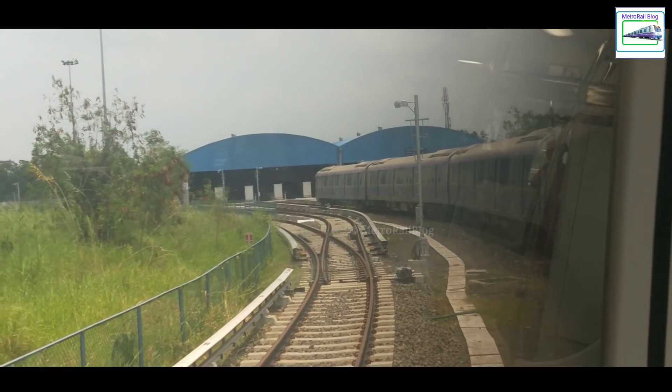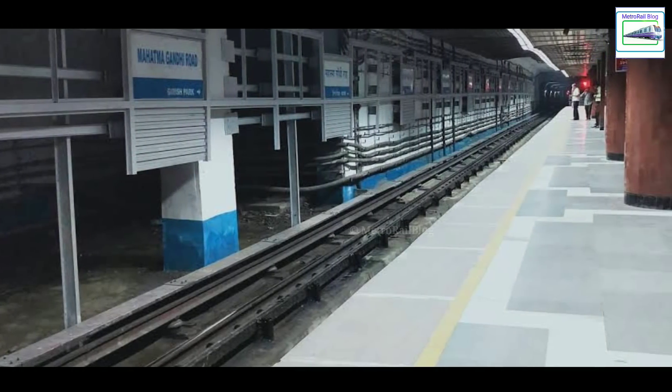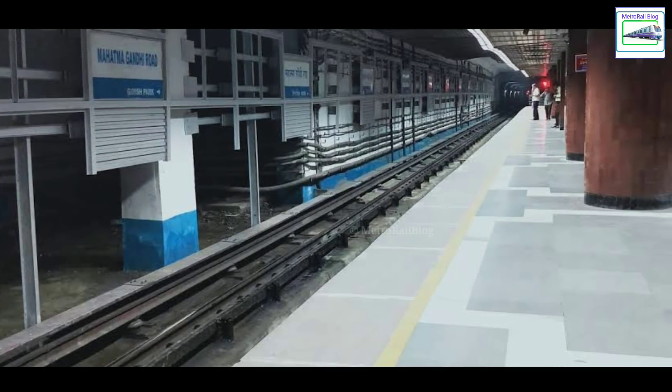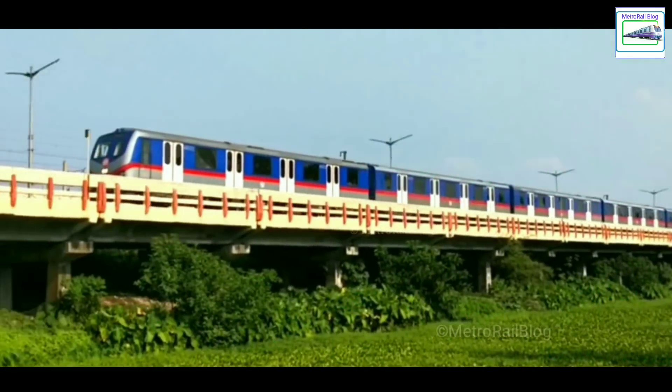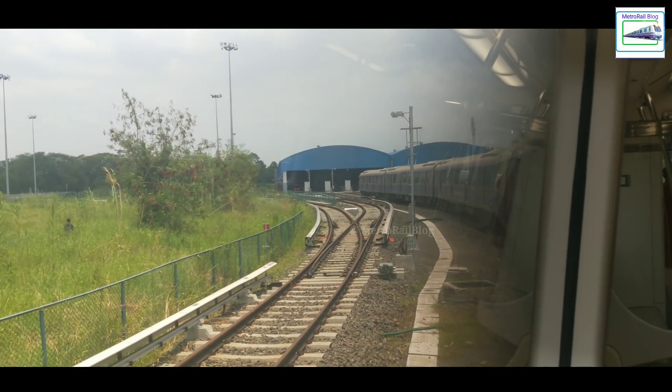In the last 25 years, Kolkata did not have a new underground metro. Last time it was 1995, when Mahatma Gandhi Road Station on the north-south line was opened. Since then, all new sections which were opened are elevated.